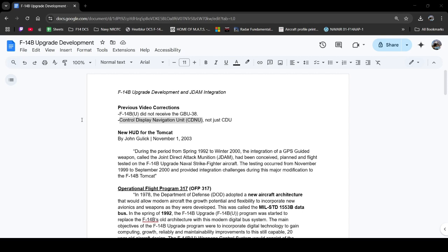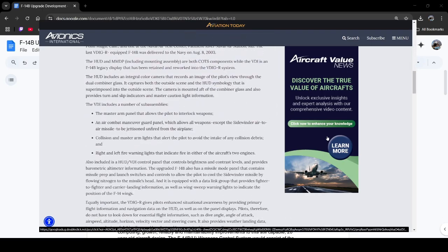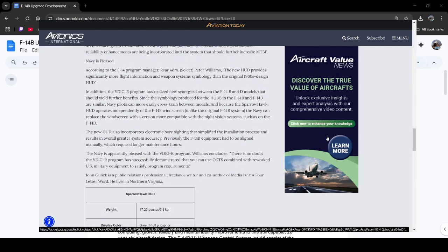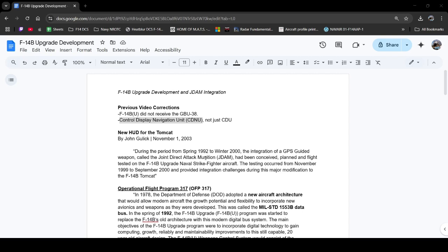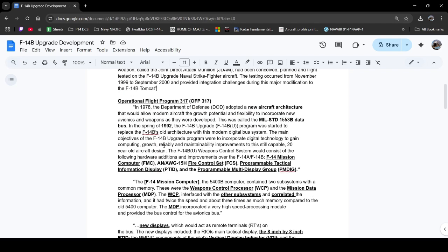Moving on to the video, one reading I really liked was looking at the heads-up display for the Tomcat — a piece by John Golick, 'New HUD for the Tomcat.' This talks about justifying the HUD upgrade, a little bit of implementation history, some specifications, as well as how the heads-up display provided a more effective pilot to the Navy. Beneath that I have a little excerpt about the F-14B upgrade as well as the JDAM integration and the rough time frame that this happened.